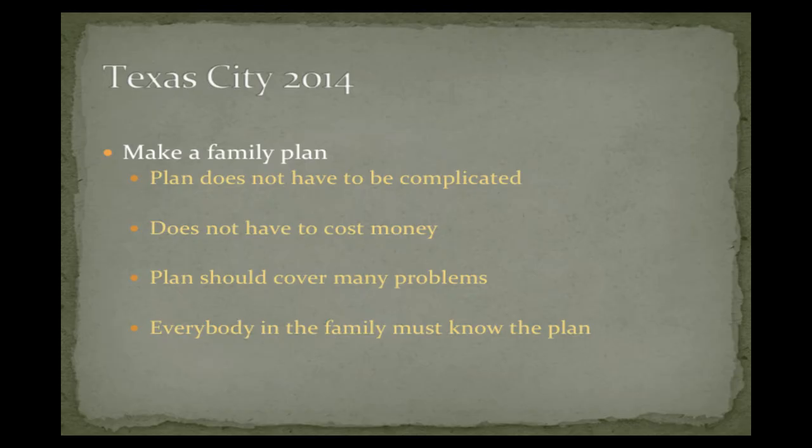Now under preparation — and you're going to hear it multiple times over this season — make a family plan. Plans don't have to be complicated and they don't have to cost a lot of money. They should cover multiple problems and everybody in the family needs to know the plan. Who's going to get groceries? What dietary concerns do we have? Medications — do I have a list of all my medications? Do I have phone numbers written down in case my cell phone's not working? Not real complicated, but if you wait until the last minute, you're going to forget something. Start thinking about that now. Communicate that with your husband, your wife, your kids, and start talking about what you're going to do in the event that we do have a storm.